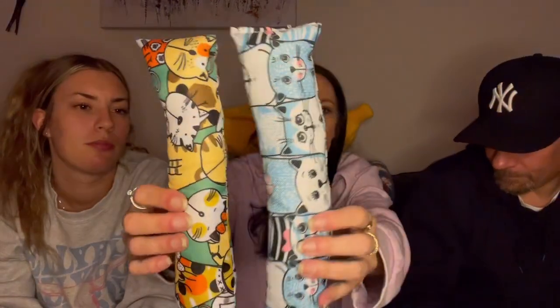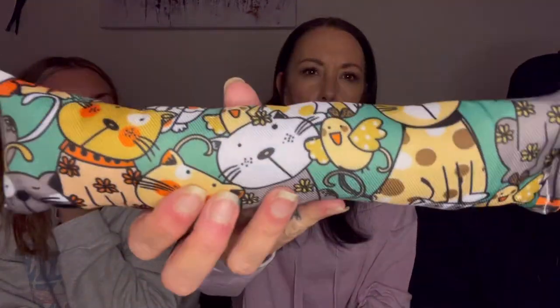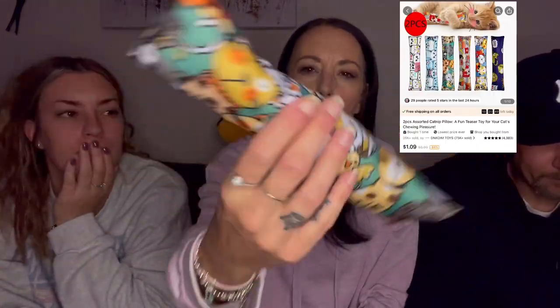All right, next up are the little kicker toys — I've been looking forward to these most. They're supposed to love these. They have really cute designs: one has little blue cats and the other has little orange cats with flowers. They came in a two-pack for $2.68.